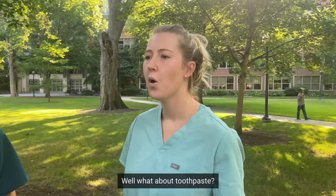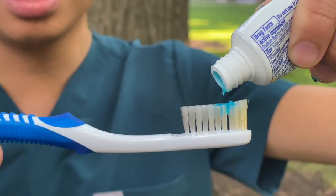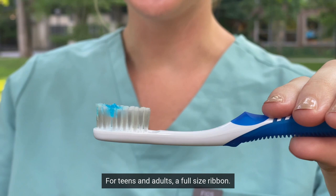What about toothpaste? For all ages, we recommend a fluoride toothpaste. For kids, we recommend a pea-sized glob. For teens and adults, a full-size ribbon. Make sure you spit out your toothpaste when you're done!